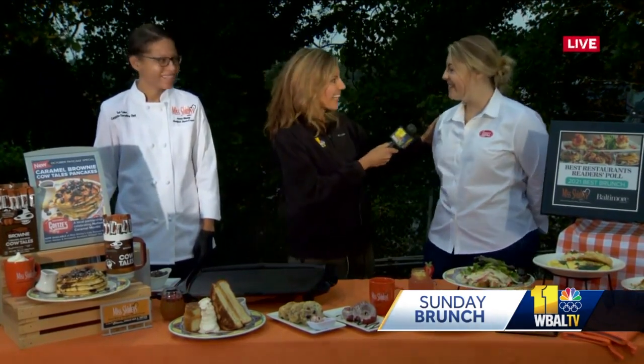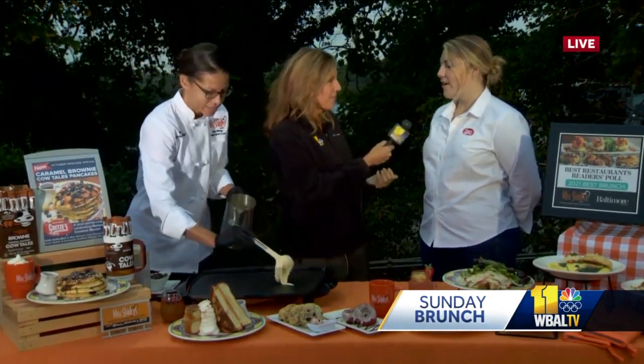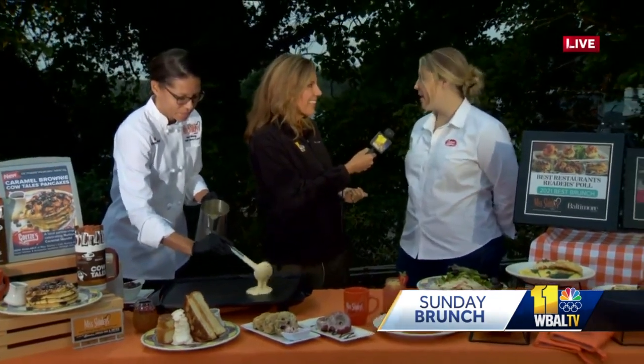You may not know this, but this is actually National Caramel Month, and in conjunction with that, Miss Shirley's has changed up their fall menu. Joining us this morning is Zuri Coles from Miss Shirley's and Emily Getz, who is sixth generation from Getz's Candy. What you're doing is incorporating some of Getz's Candy into some of the recipes, in honor of National Caramel Month.